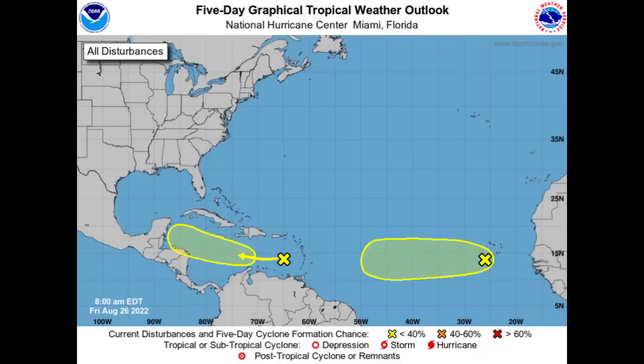Hey everyone, it is Dani and welcome to this update video. In this video, we'll be taking a look at these two disturbances — the one in the Caribbean and another out in the main development region. We especially want to talk about that one in the main development region because it could become something significant, and the Caribbean could potentially be at risk.